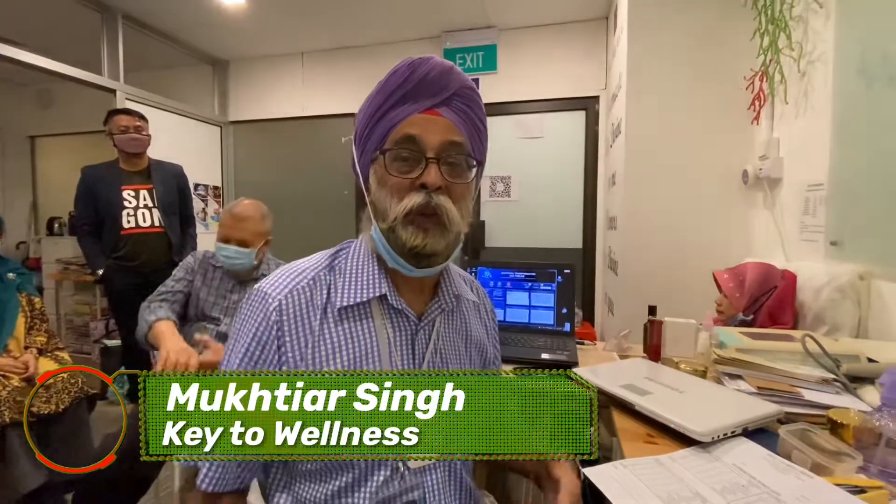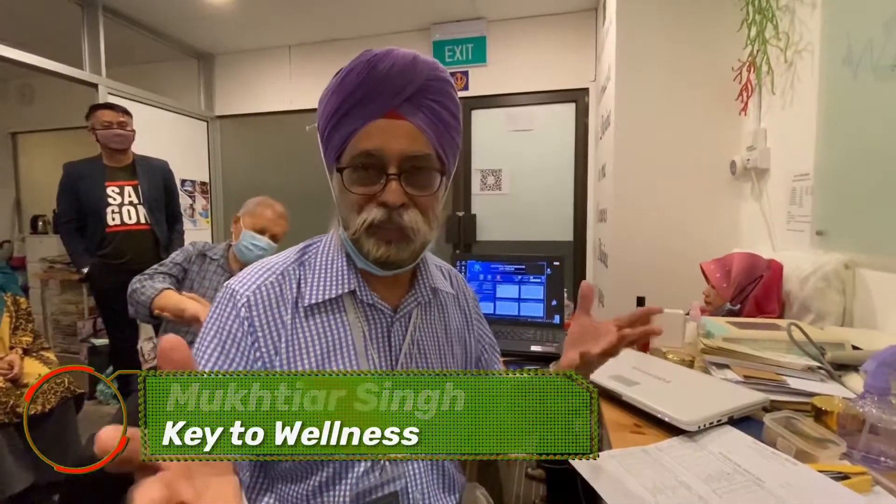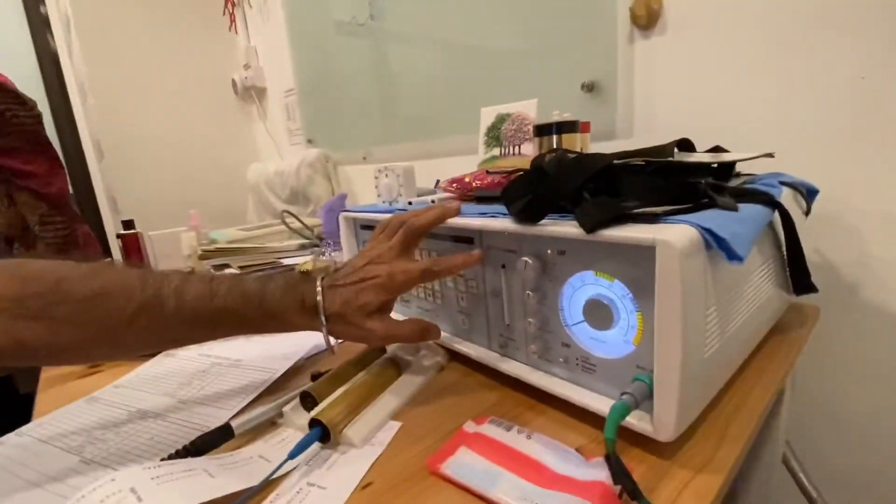We're looking after people's wellness, bringing them happiness. This is Bicom. Bicom is the name of the company but the concept is bioresonance.